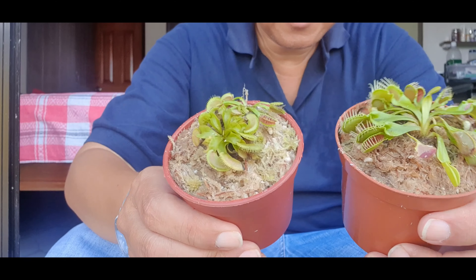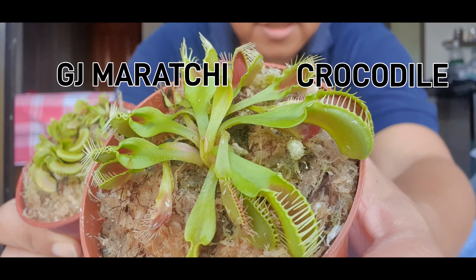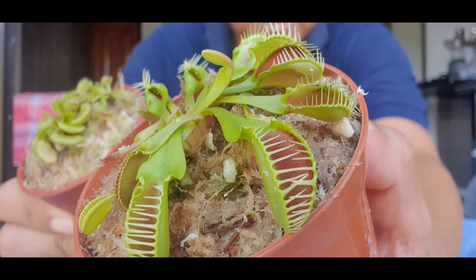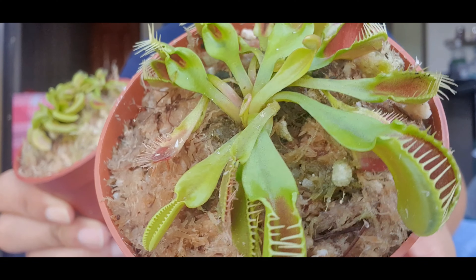So here it is guys — Crocodile with six traps, semi-open, rare cultivar.